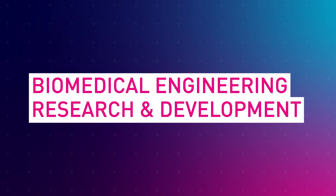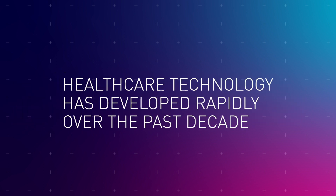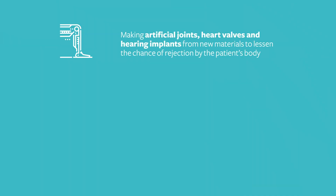Advances in technology and an increasing demand for cutting-edge medical equipment and devices means the biomedical engineering field is rapidly growing. For example, biomedical engineers are making artificial joints, heart valves, hearing implants from new materials to lessen the chance of rejection by the patient's body.